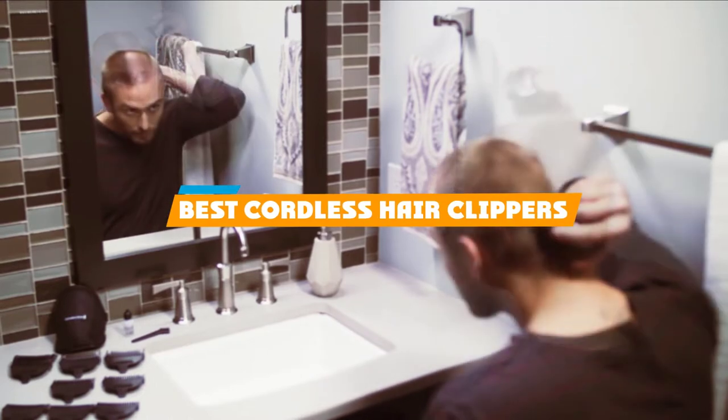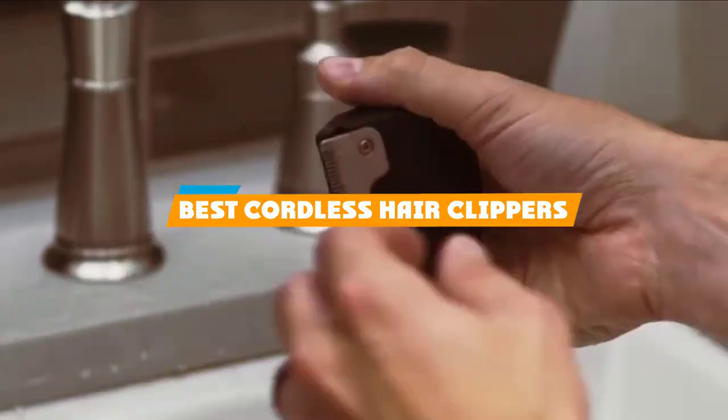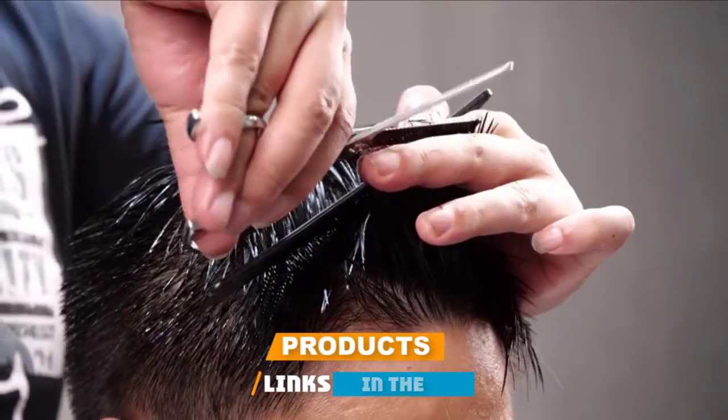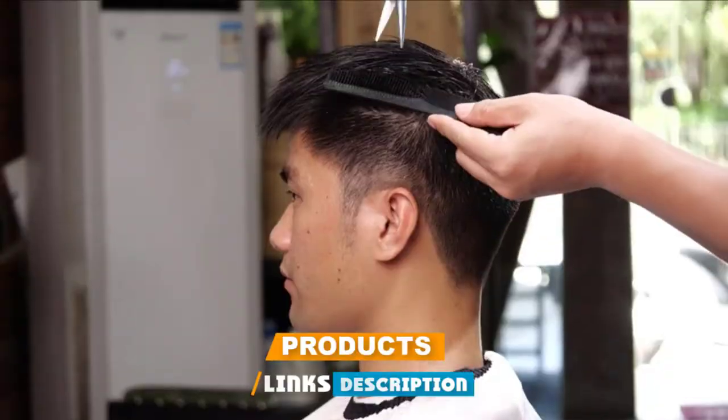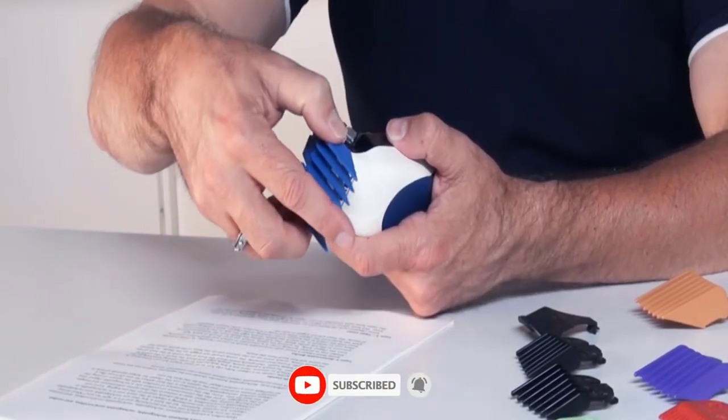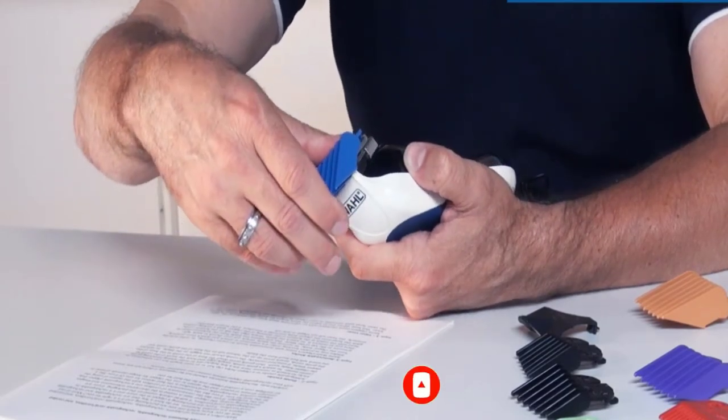If you're looking for the best cordless hair clippers, here's a list you must see. We made this list based on our personal preferences, sorted by features, prices, quality, durability, reputation of the manufacturers, and customer feedback. We've also included options for every type of customer, so let's get started.